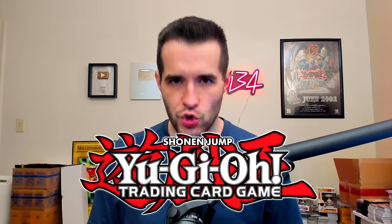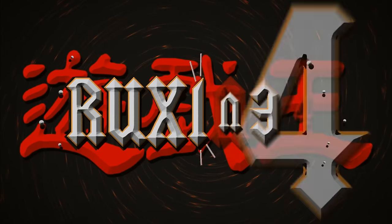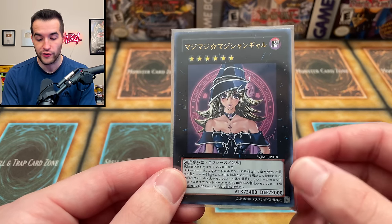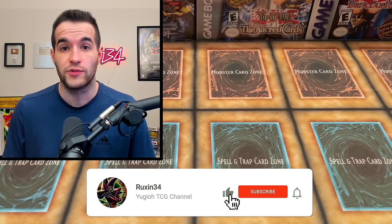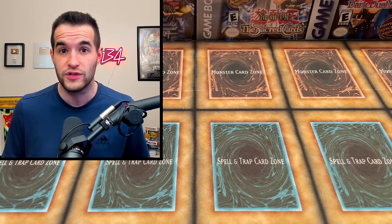Today I bought another epic Yu-Gi-Oh collection. What's up guys, we're back with another epic collection purchase, but first let's get into our giveaway right away. We're giving away a Magi Magi Magician Gal. It's an OCG card that's never been printed in the TCG because of some art issues. All you have to do is like this video, be subscribed, turn on notifications, and let me know what you think about this collection. There's a mix of singles and sealed product in this one.